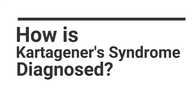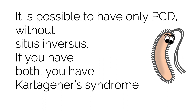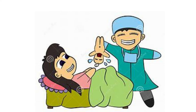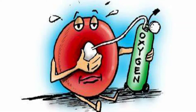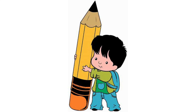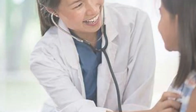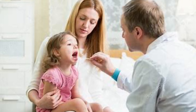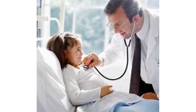It is possible to have only PCD without situs inversus. If you have both, you have Kartagener syndrome. Kartagener syndrome is sometimes diagnosed at birth when a newborn experiences respiratory distress and should be treated with oxygen therapy, but it is more often discovered in early childhood. If you or your child has chronic respiratory infections, chronic sinusitis, or recurring ear infections with no other apparent cause, your doctor may check for PCD and Kartagener syndrome.